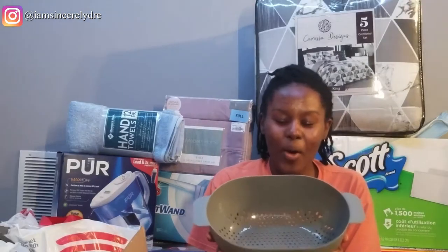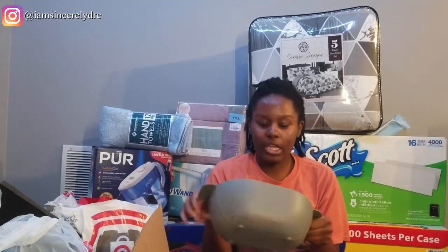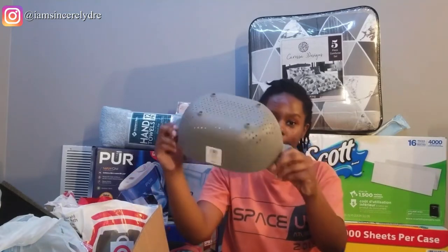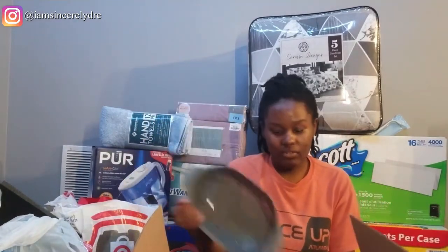I got a colander — the thing you use when you make pasta or anything that you have to strain. I got this for that. It has little holes on the bottom. I'm not sure if I'm going to be making pasta, but you never know — you always want to have stuff just in case.